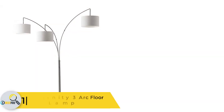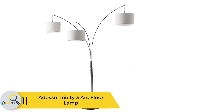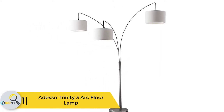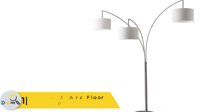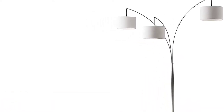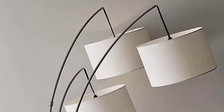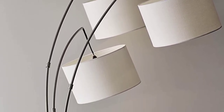And finally at number 1, we have the Adesso Trinity 3 arc floor lamp. This cantilever floor lamp comes with a size of 82 inches H by 44 inches W by 43 inches D. What is special is that its height is adaptable, which makes it perfect for any type of room.